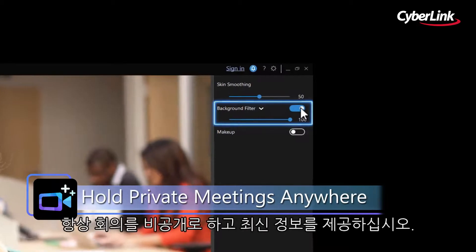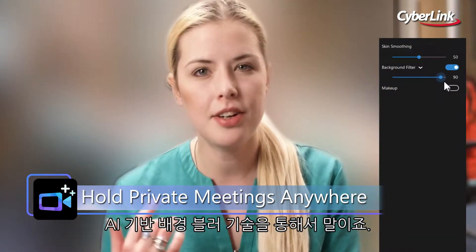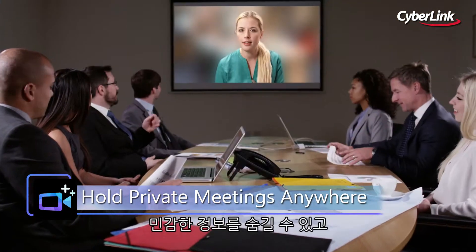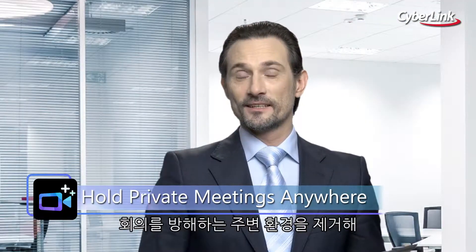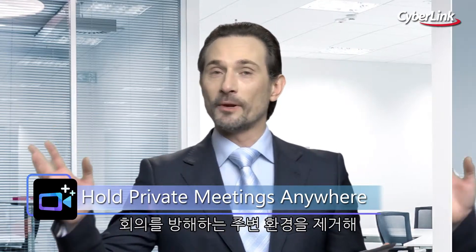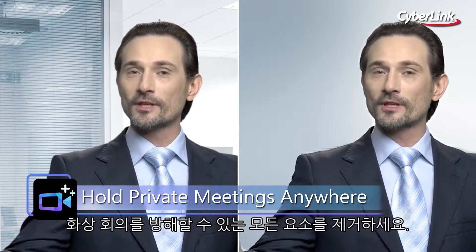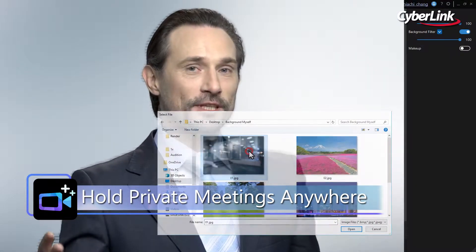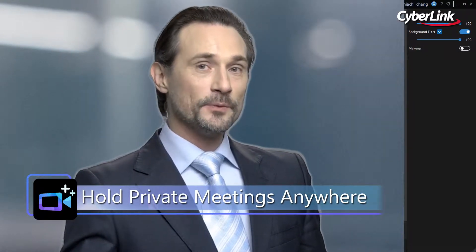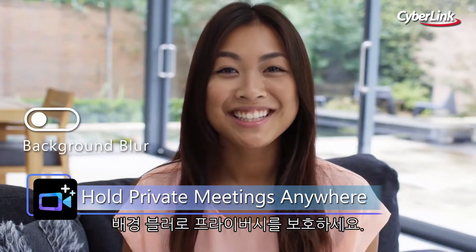Keep your meetings private at all times with state-of-the-art AI-powered background blur technology. Now business professionals can hide sensitive information or their surroundings from prying eyes and eliminate any unpleasant background distraction during their video calls. Whether you're at home, the office, or out in public, background blur has you covered.